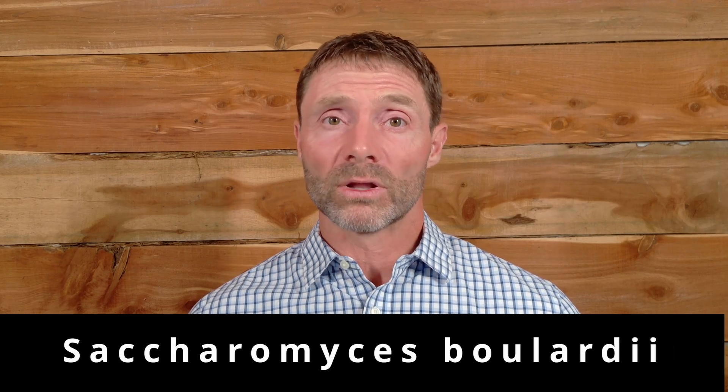We can also lean on fungal species. The fungal species that has shown consistent benefit in SIBO is Saccharomyces boulardii. It's effective alone and can also be used with antibiotics or antimicrobials. Because it's a fungus, an antibiotic won't kill it off, making it compatible with antibiotic treatment. Saccharomyces boulardii is certainly a favorite and should be considered.